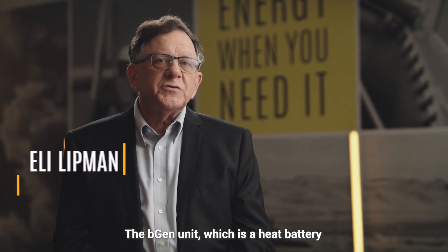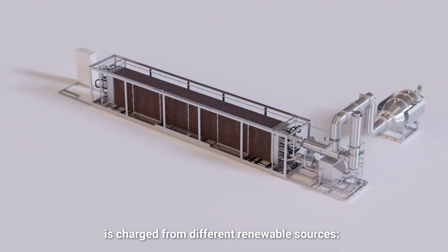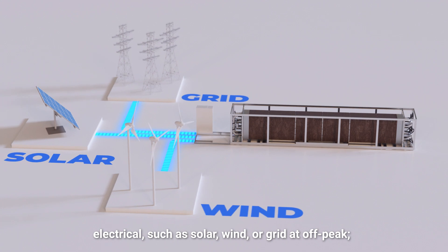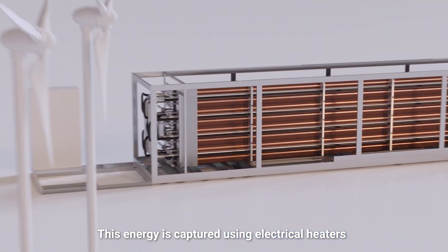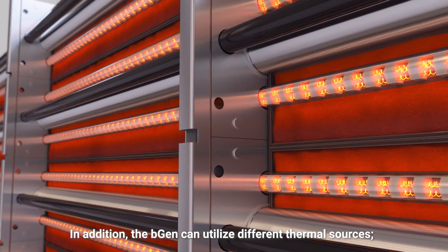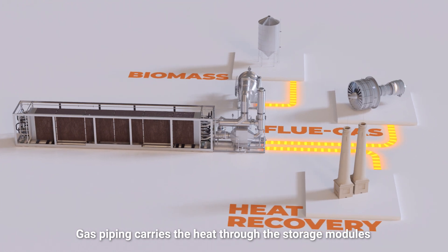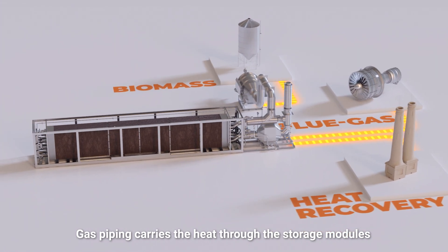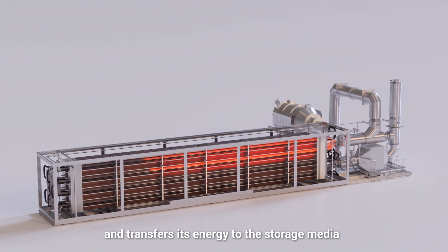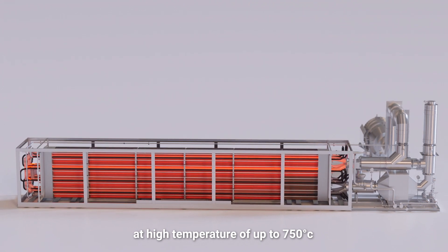The storage unit, which is a heat battery, is charged from different renewable sources — electrical such as solar, wind, or grid off-peak. This energy is captured using electrical heaters that are embedded within the storage. In addition, the unit can utilize different thermal sources. Gas piping carries the heat through the storage modules and transfers its energy to the storage media at high temperatures of up to 700 degrees Celsius.